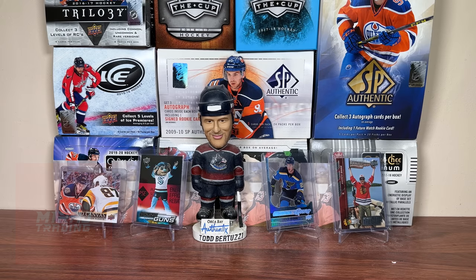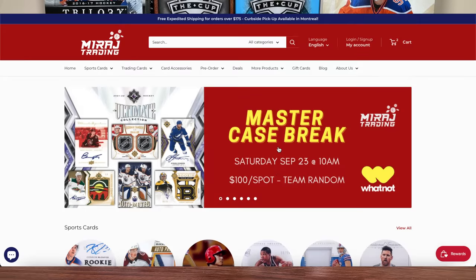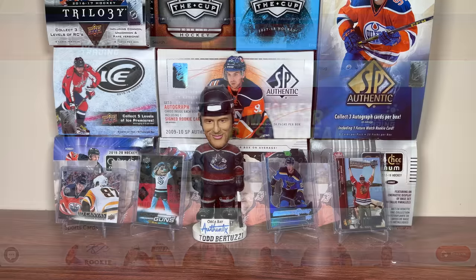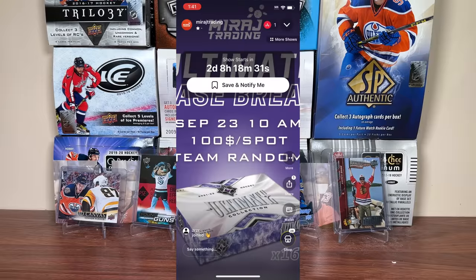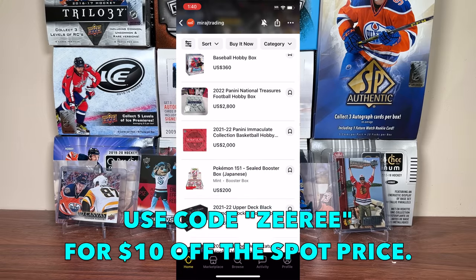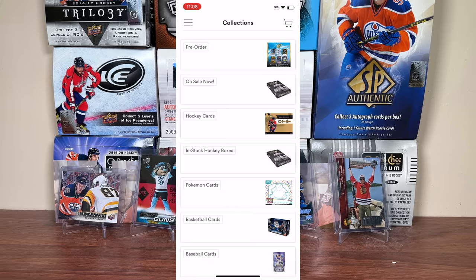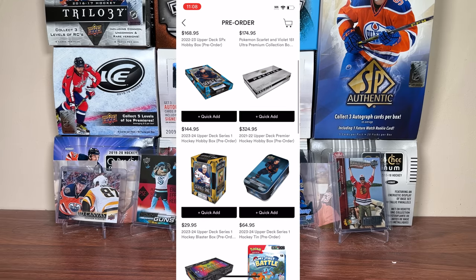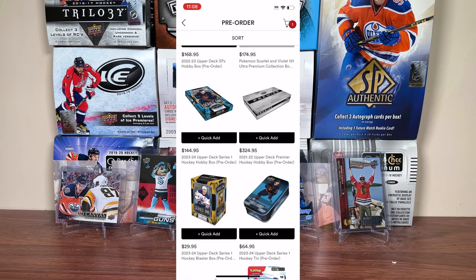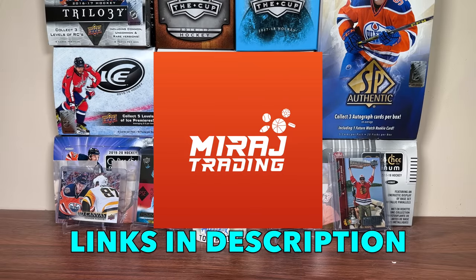Before we get into today's video, this is sponsored by Mirage Trading. If you're looking for a sealed box, check out miragetrading.com. Mirage Trading is now doing group breaks at Whatnot, featuring a 16-box Master Case Team Random for 21-22 Ultimate going down this Saturday, September 23rd at 10 AM. There's a $10 credit if you sign up, and Mirage Trading has a coupon code 'Ziri' that'll save you $10 on your spot. Also check out the Mirage Trading app — it features a Collections tab with products on sale, pre-orders, and in-stock hockey boxes. All links will be in the description.